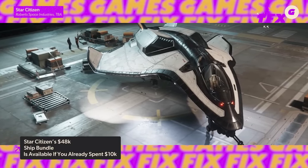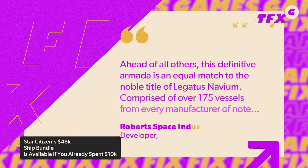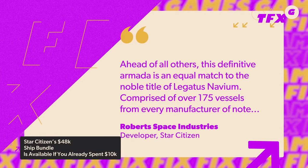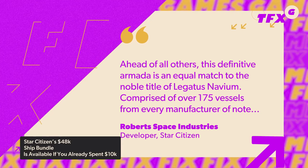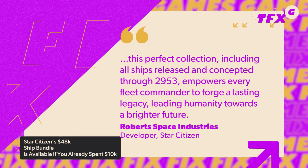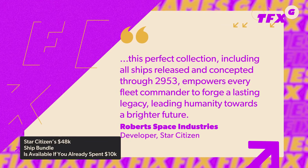The bundle is called the Legatus 2953 pack, and the item page reads: 'Ahead of all others, this definitive armada is an equal match to the noble title of Legatus Navium. Comprised of over 175 vessels from every manufacturer of note, this perfect collection, including all ships released and concepted through 2953, empowers every fleet commander to forge a lasting legacy leading humanity towards a brighter future.'